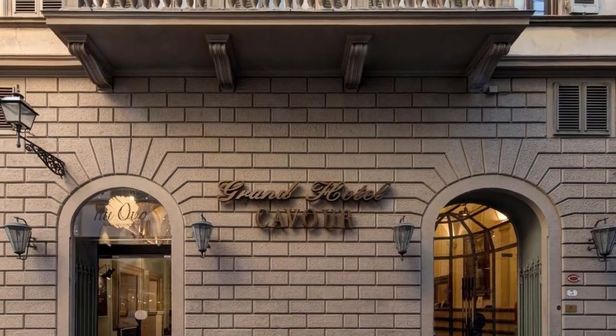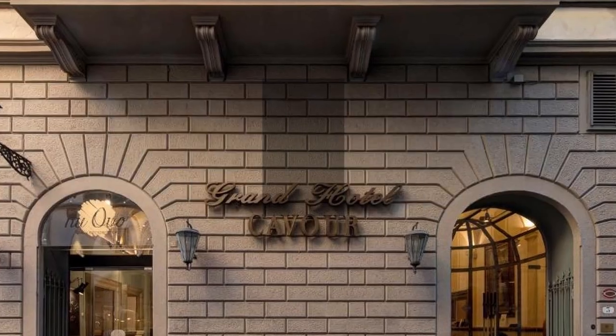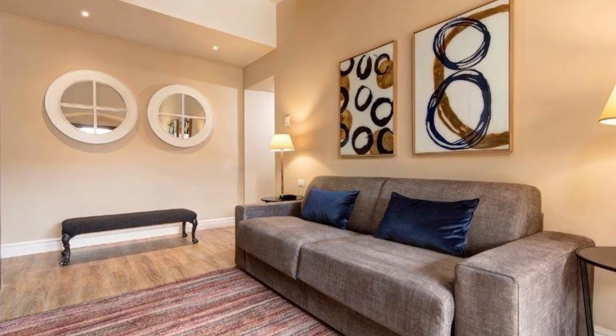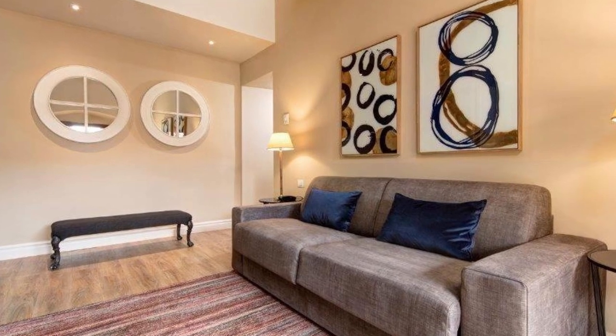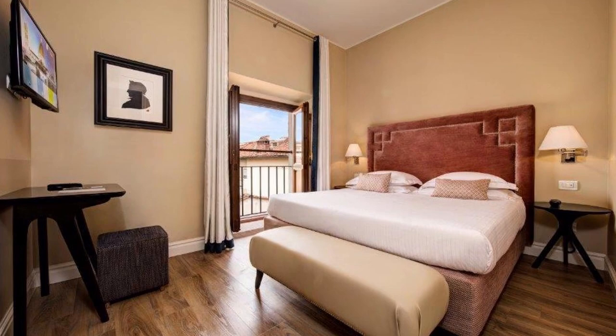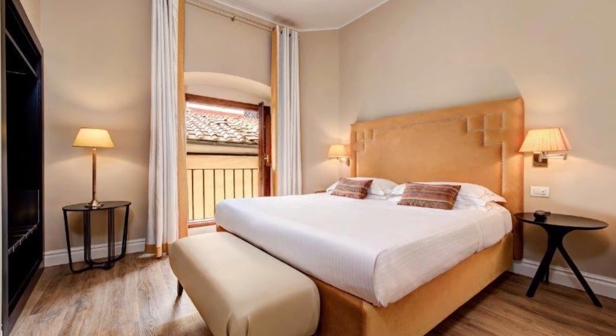Our choice number 5: Grand Hotel Cavour. This hotel is set in a historic structure that dates back to the year 1300. It has a grand hall with stucco and colonnades. The Restaurant American Bar is located on the same floor as the Galileo Chinefresco's.